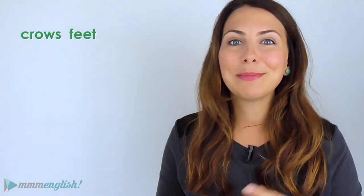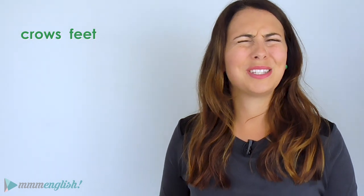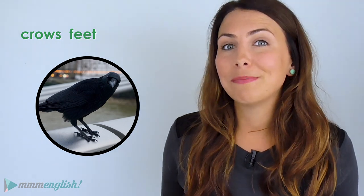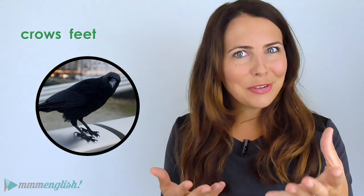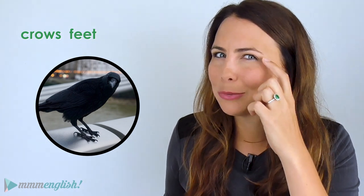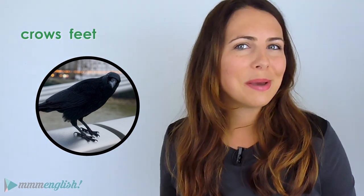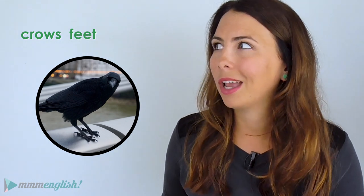Like crow's feet — those are the wrinkles that people get here, caused by a lifetime of laughing and smiling, or maybe too much squinting in the sun. In English they're called crow's feet. These same wrinkles might have a similar idiom as their name in your language, so if you have an idiom for these wrinkles, add it to the comments! They kind of look like a crow's foot.